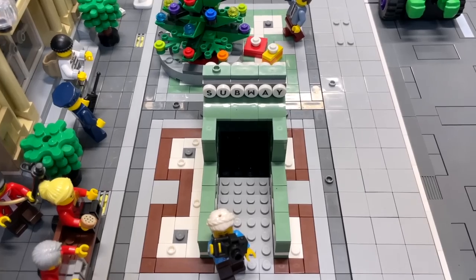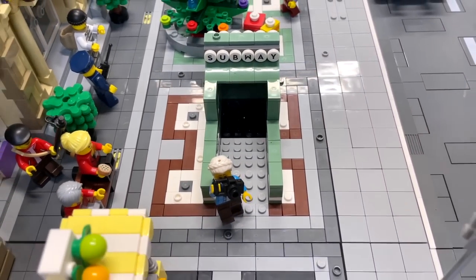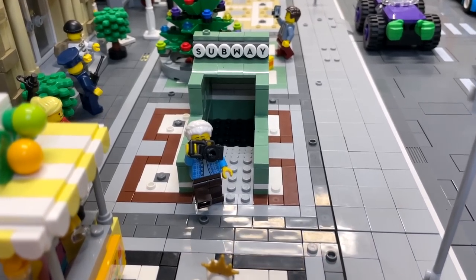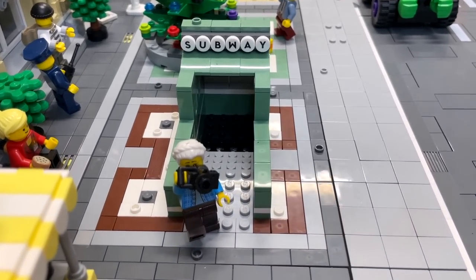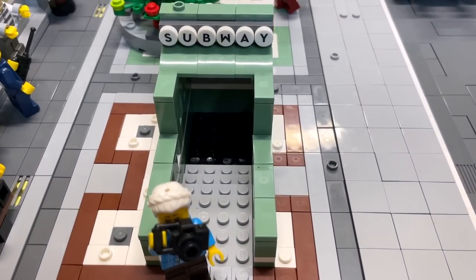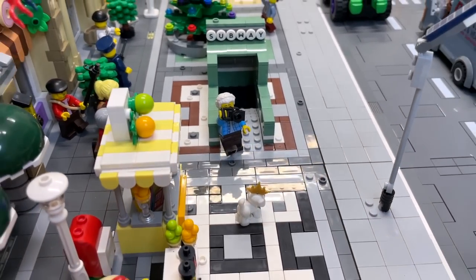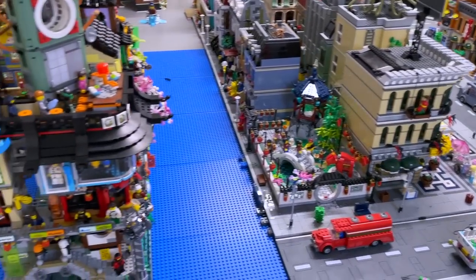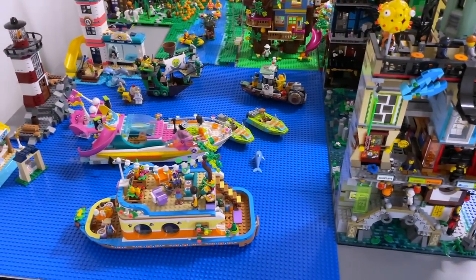We used the different lettered dots from the Lego Dots collection for the subway signage. We use the mill system in our city - along the sides everything is elevated, and that elevation is what enabled us to build the subway, because we can go down into the Lego. If you're making a Lego city just on base plates, this would not be possible.